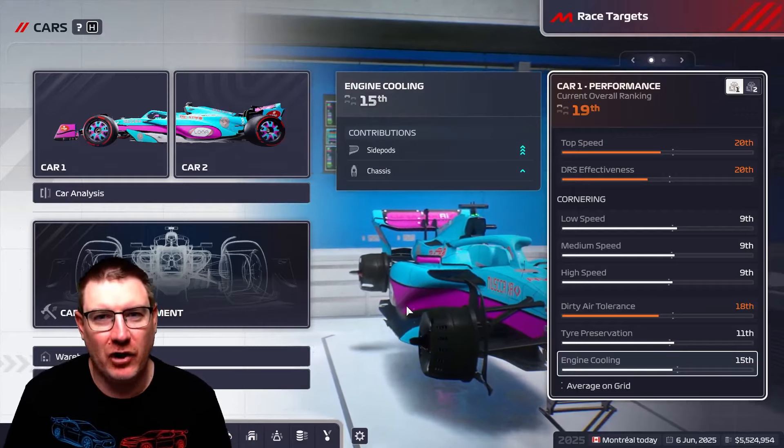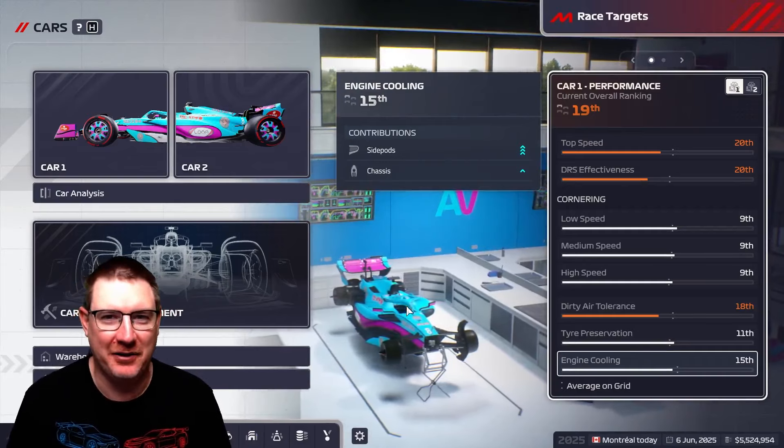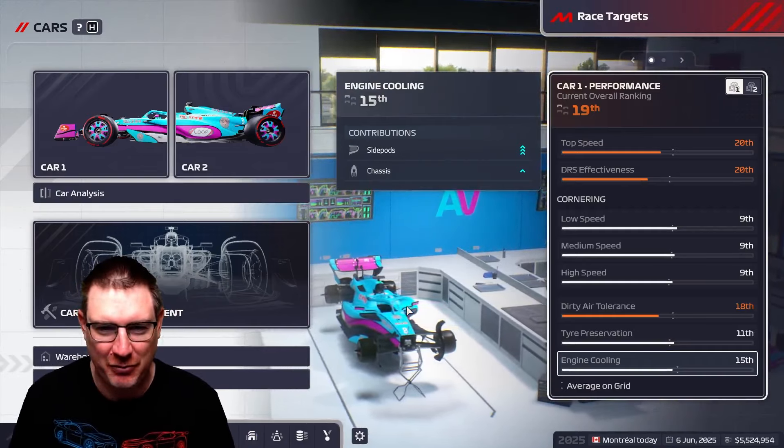Hi guys, I'm Aussie Villain, and welcome back to Aussie Villain Racing. Today we have the Canadian Grand Prix — my in-law Grand Prix, my country of in-laws Grand Prix.